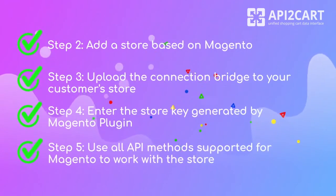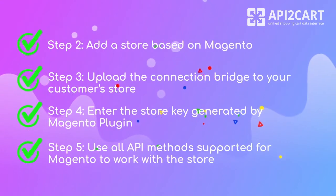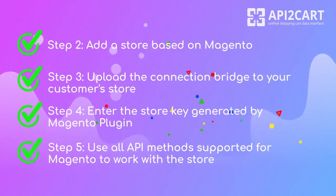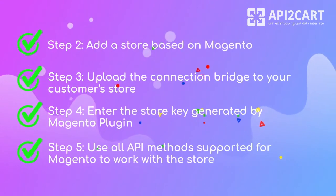Step 3: upload the connection bridge to your customer store. Step 4: enter the store key generated by the Magento plugin. Step 5: use all API methods supported for Magento to work with the store.